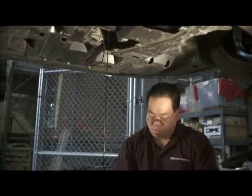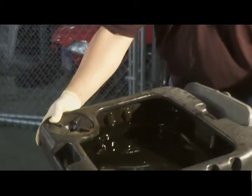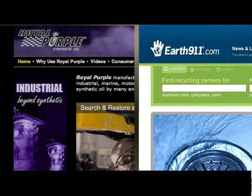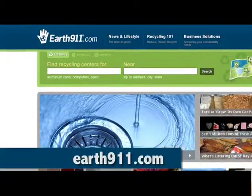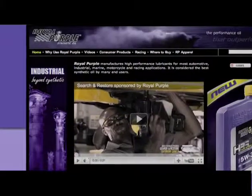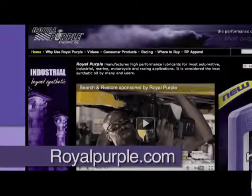Once you change your oil, the next step is to recycle. Royal Purple is partnered with Earth 911 so you can find a recycling center that will accept used motor oil at earth911.com. More information can be found at royalpurple.com.